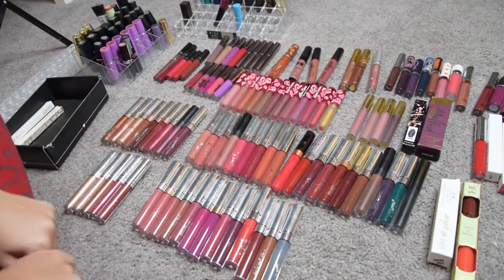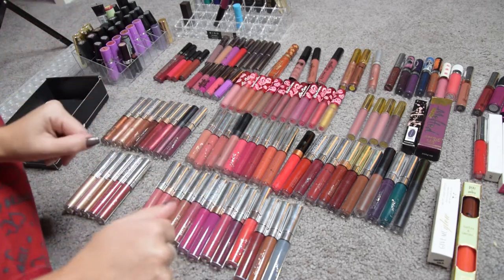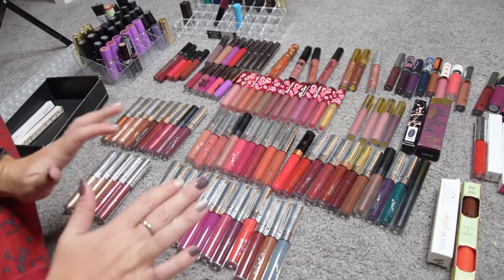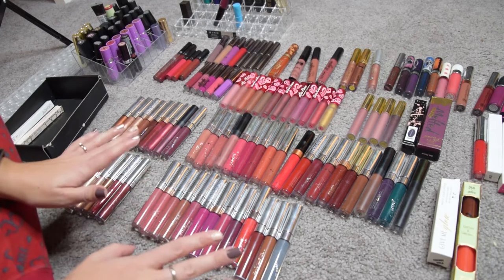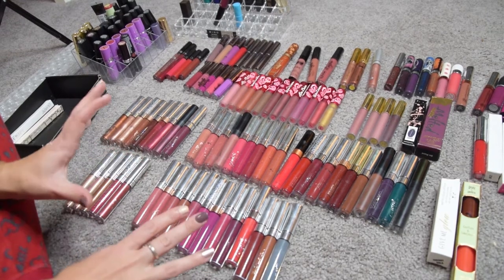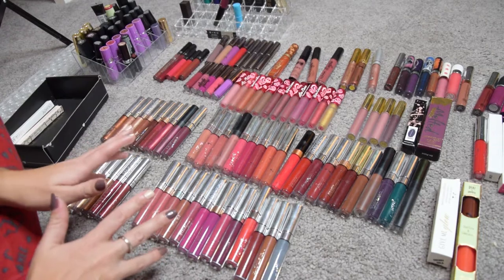Hello beautiful people and welcome to another decluttering video — lip products. This is the second round; eyeshadows was difficult and unsuccessful. If you saw that, you know it was really hard, and this is gonna be dramatic as well. I think I'm gonna start on liquid lipsticks. I divided them a little bit by brand and finish.